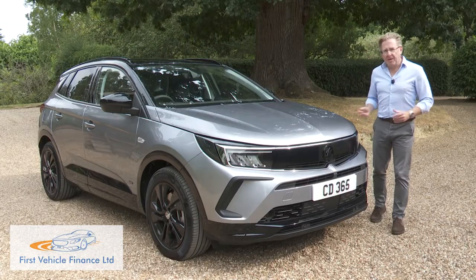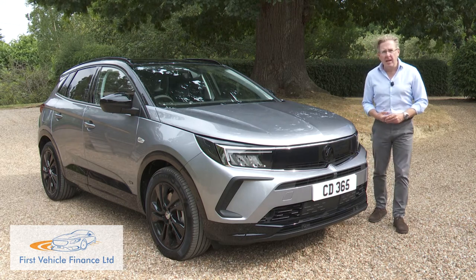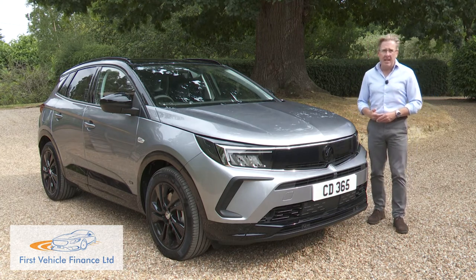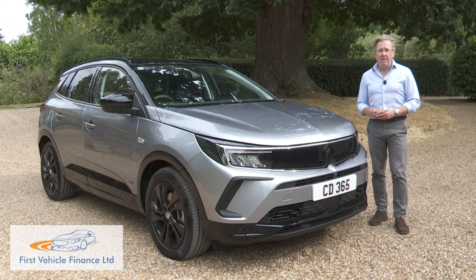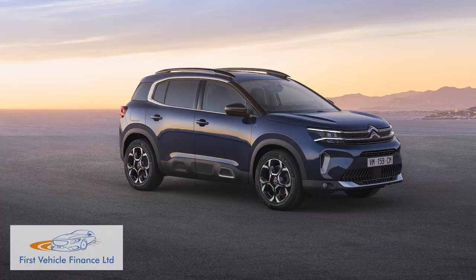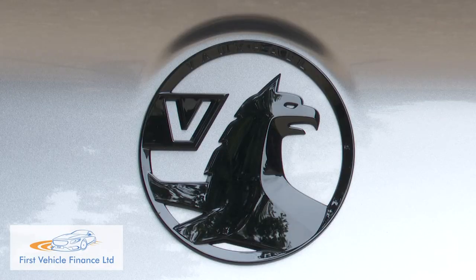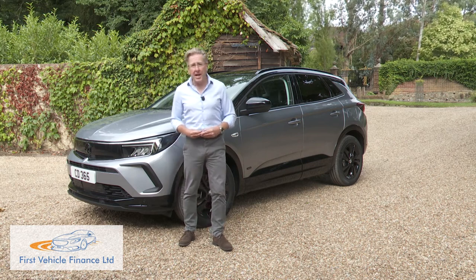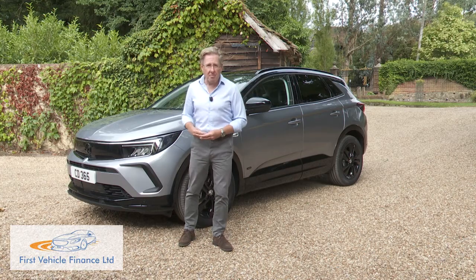We can see the attraction of the plug-in hybrid SUV — we really can. But with all of the models of this sort currently available, you have to be prepared to pay a big premium for the extra tech and accept practicality compromises in return. In this regard, the Grandland hybrid is no different from its market rivals, or from the Peugeot 3008 hybrid and Citroën C5 Aircross hybrid models that share its engineering. With upper-spec versions of this car, the primary issue lies in pricing that isn't too far off what you pay for a plug-in SUV with a premium badge, and that's a hard problem for a volume-branded product to overcome.